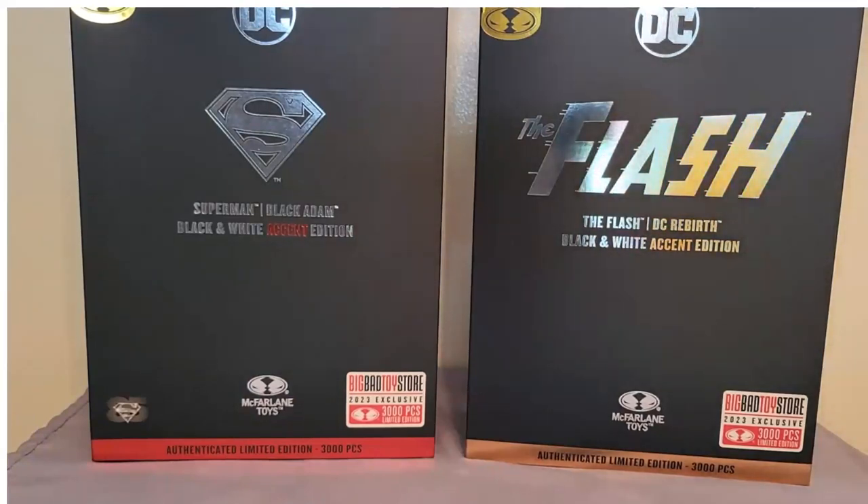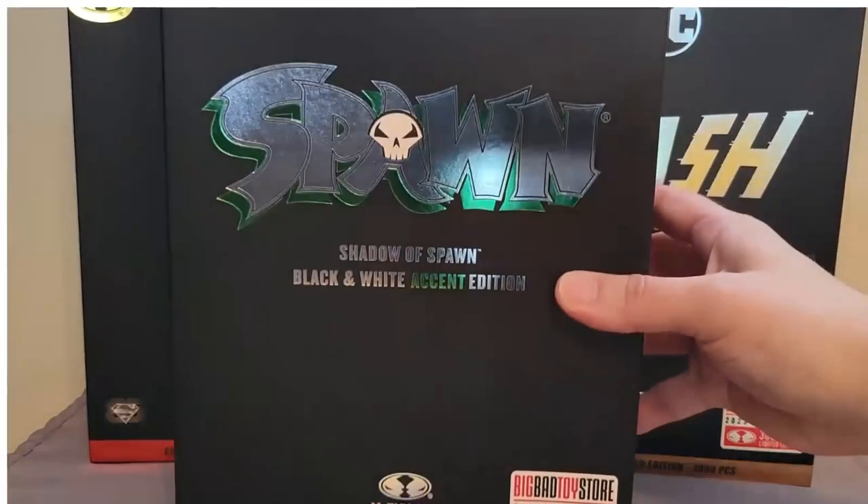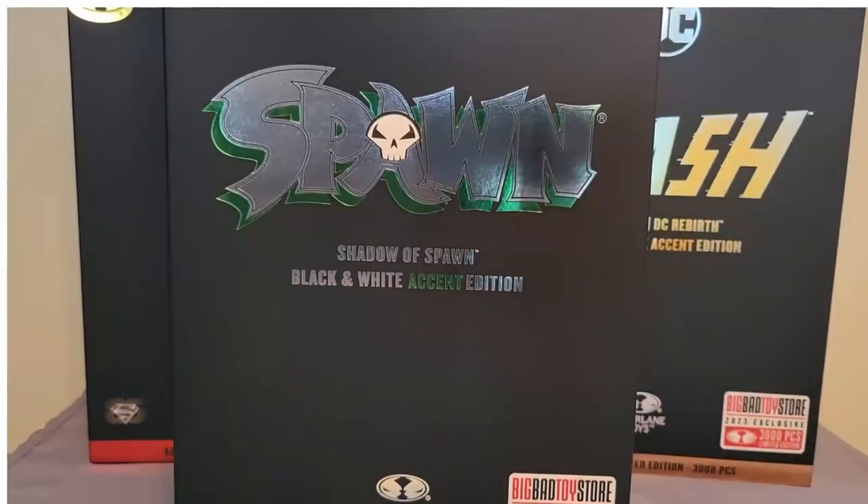Just so you all know how incredibly weak I am, I got this too. And I don't collect Spawn really at all.